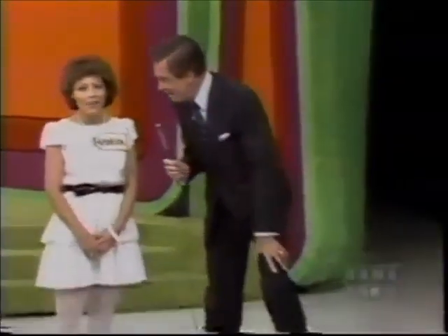I want you to have that, and you want to have it, don't you? Yes. A new car!